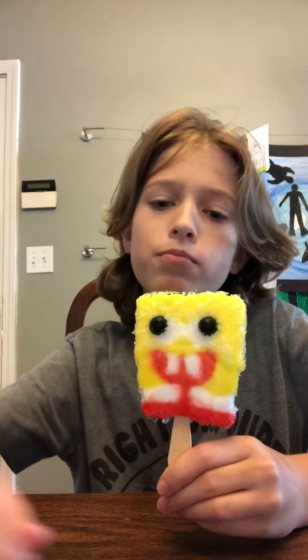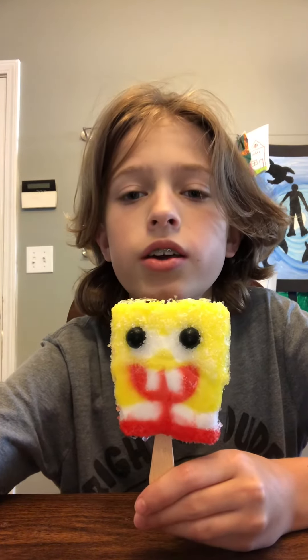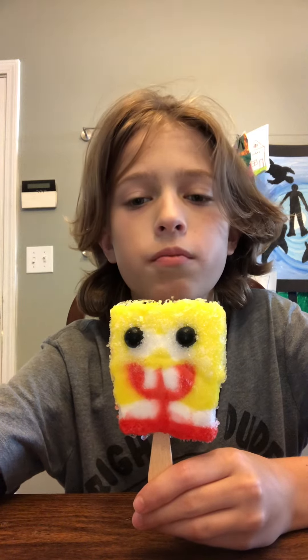Still, I might have more videos. Maybe. Depends on how many views this gets. If you enjoy this stuff, like and subscribe because it helps me out. Bye.